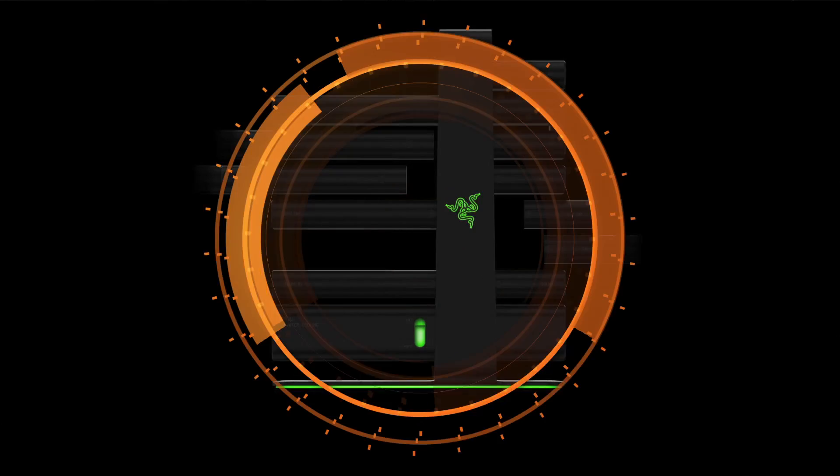Hi, I'm Dan Costa, he's Brian Westover, and we are here with the best of CES winners. We're here to talk about Razer's Project Christine, which was the most interesting PC on the CES show floor.